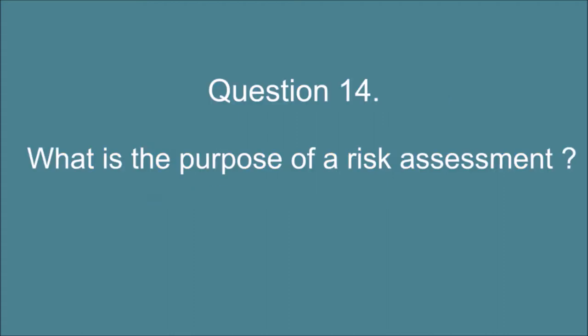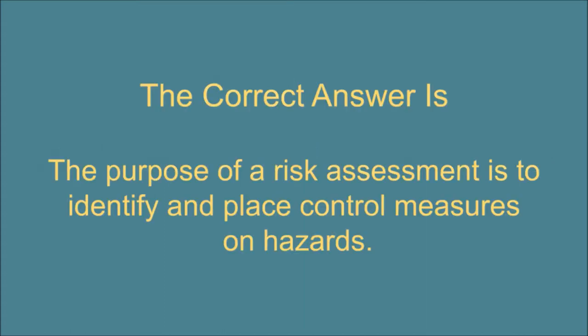Question 14. What is the purpose of a risk assessment? The correct answer is: The purpose of a risk assessment is to identify and place control measures on hazards.